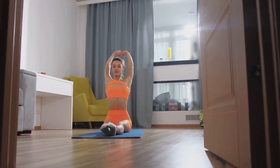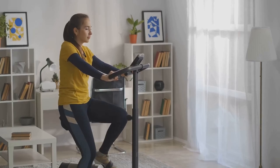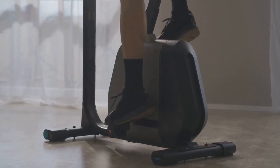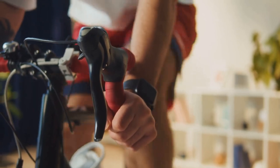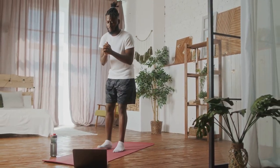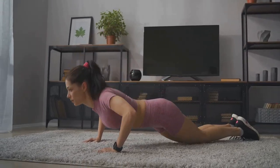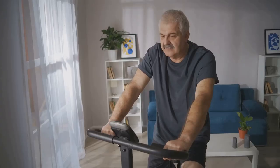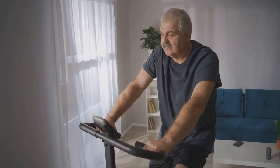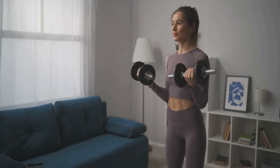In a world where convenience reigns supreme, the ability to achieve a comprehensive workout from the comfort of your own home has become increasingly appealing. Gone are the days of expensive gym memberships and inconvenient commutes. With the Multifunction Magnetic Rowing Machine by Sunny Health and Fitness, you can transform any room in your house into a personal fitness sanctuary. Imagine waking up and stepping onto your rowing machine as the sun rises, or squeezing in a quick workout during your lunch break without ever leaving the office. Home workouts offer a level of privacy and comfort that traditional gyms simply can't match. You can exercise at your own pace without feeling self-conscious or rushed, and tailor your workouts to your individual needs and goals. With a home rowing machine, you have the freedom to exercise on your own terms, whenever and however you choose.